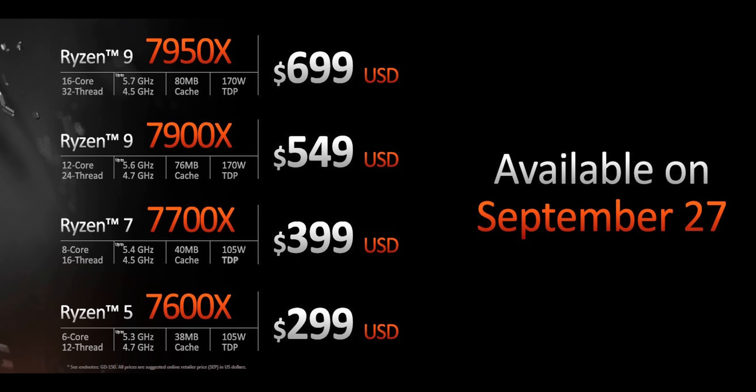There's also been a slight bump in CPU cache across the new lineup — nothing crazy like the Ryzen 5800X 3D where L3 cache was literally tripled. It looks like AMD will be saving that trick further down the road with Zen 4D.